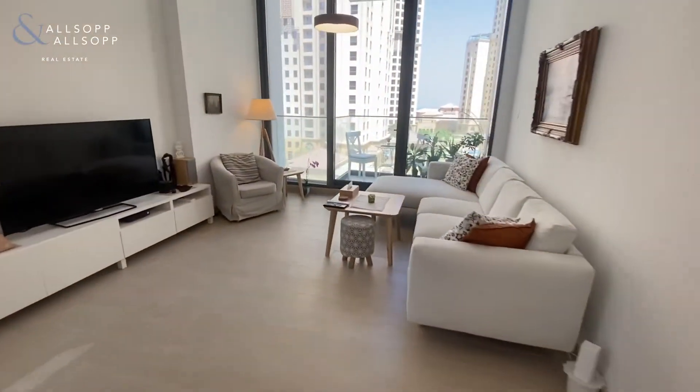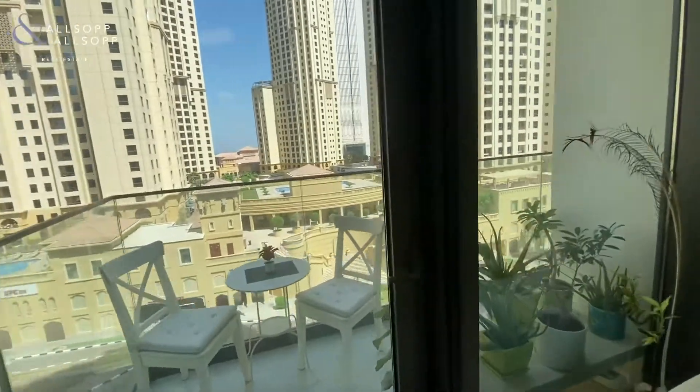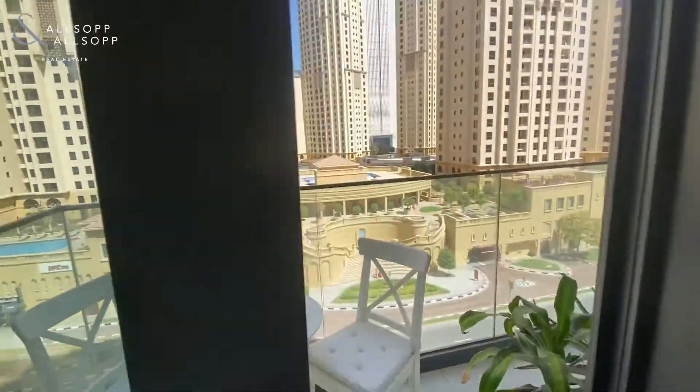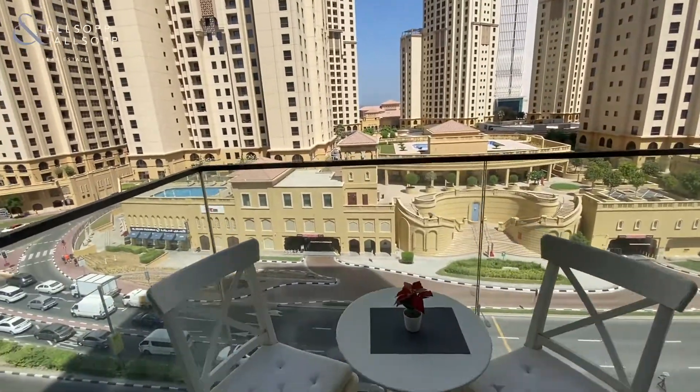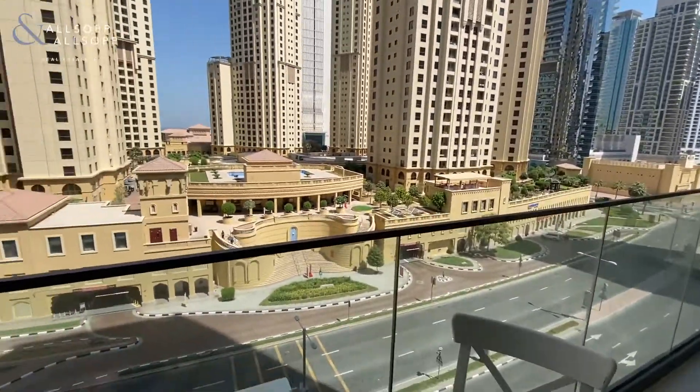Coming through the diner slash reception area, you've got a balcony which is slightly larger than average, with a couple of chairs out here.